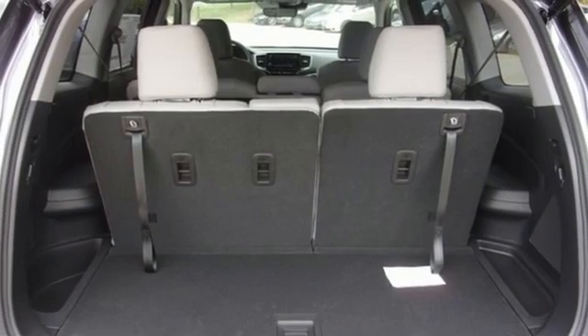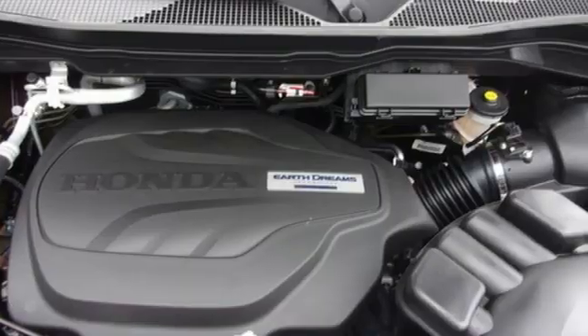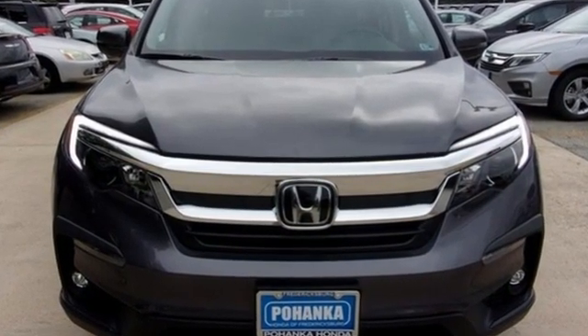AM-FM satellite radio, power sliding and tilting sunroof, remote engine start, and V6 engine. It's a Honda, so longevity comes standard. Stop in for a test drive and make it yours today.